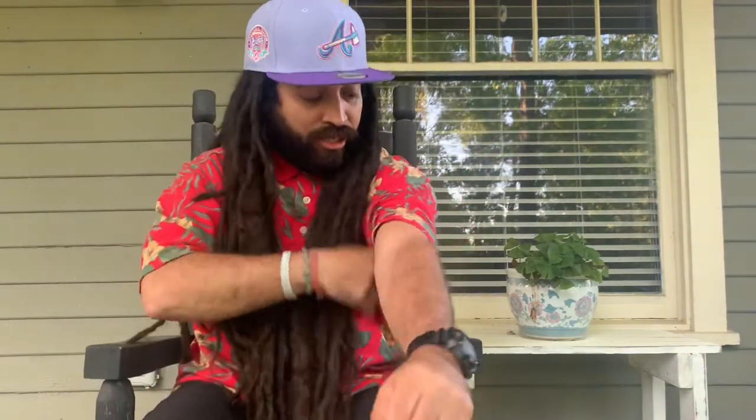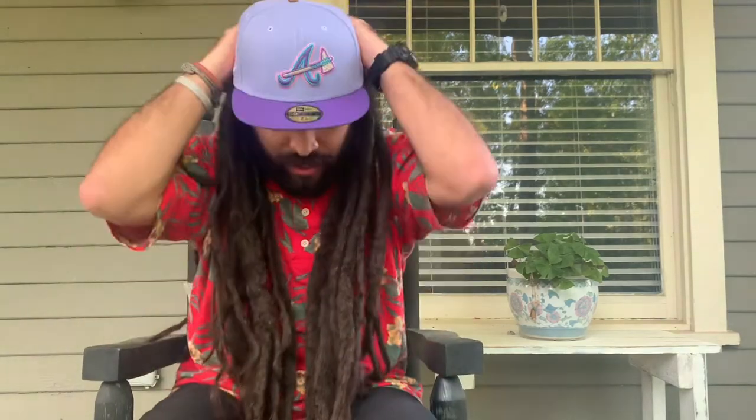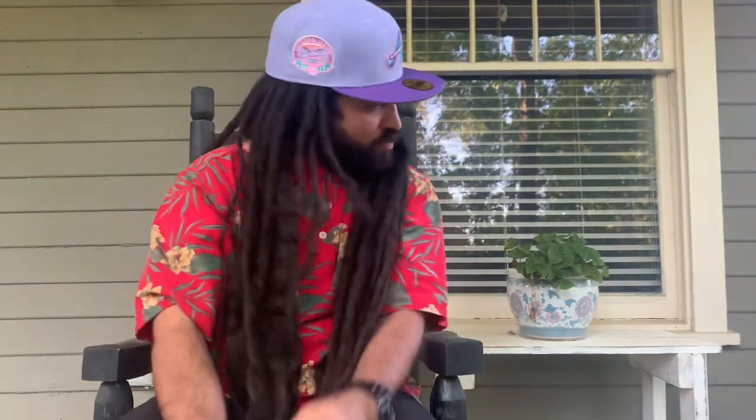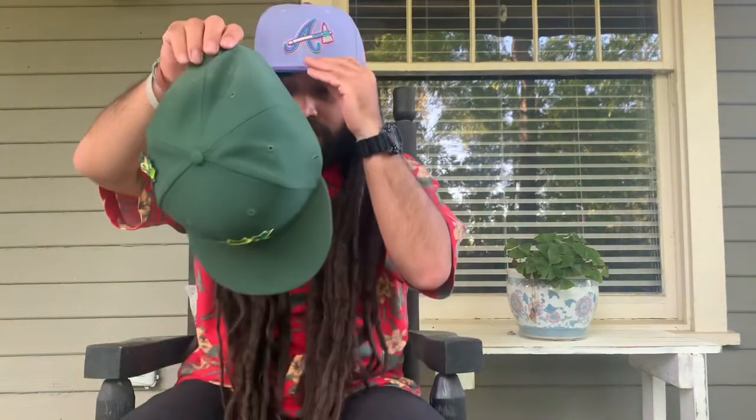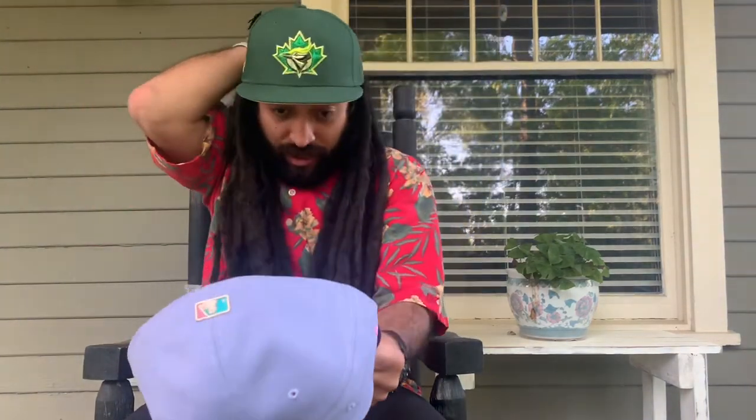Yep, it fits like a regular hat, you know. It's a patch — I don't know if you can see it. It's probably not gonna go great with this shirt, but whatever — we're not here for the shirt, we're here for the hat. I'm gonna rock this this spring, man. It's nice out here. Let's put this back so you can see it one more time — there we go.